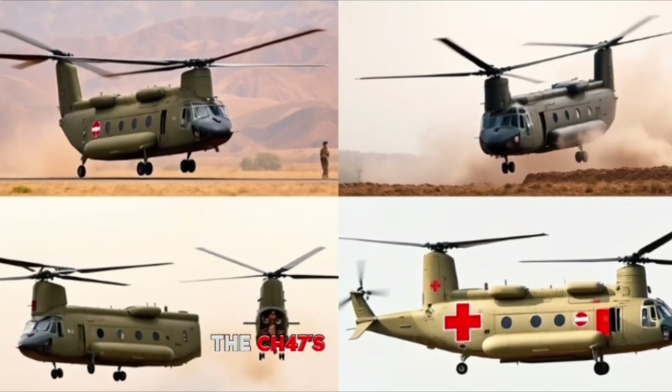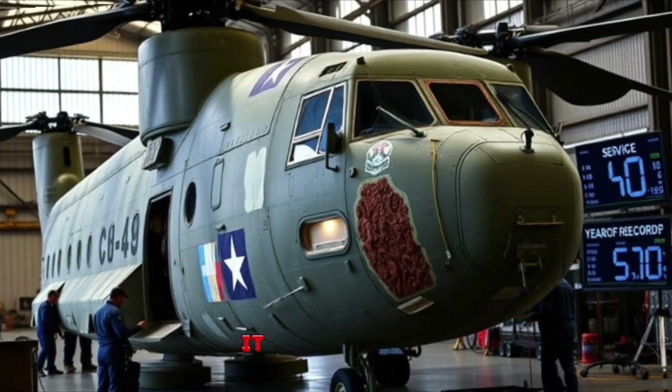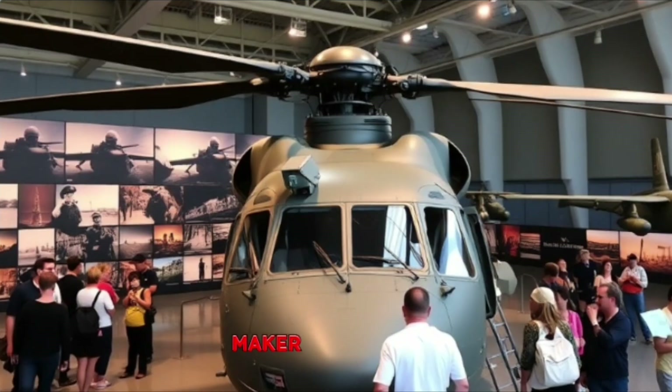The CH-47's versatility and reliability — some airframes have logged over 50 years of service — make it indispensable. It's not just a helicopter; it's a lifeline, a hauler, and a history maker rolled into one.